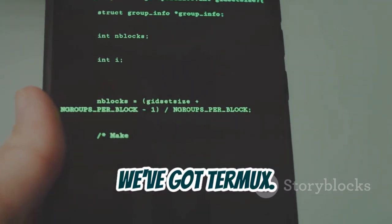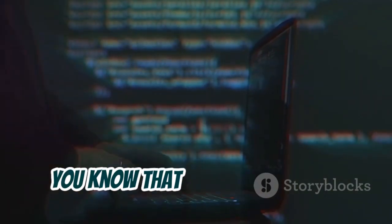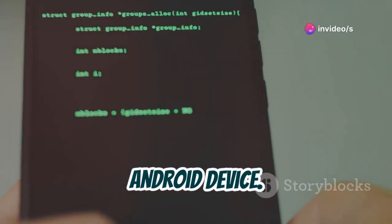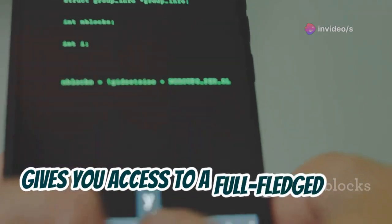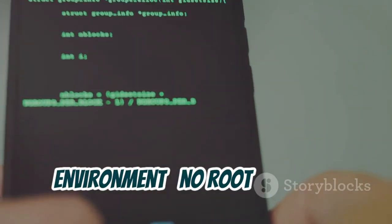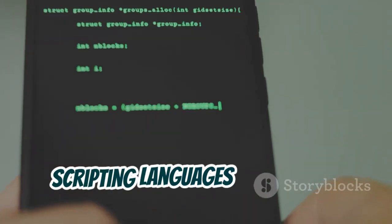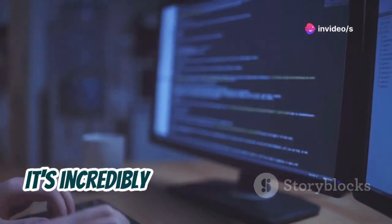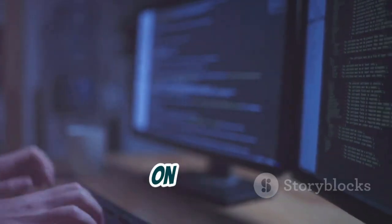First up, we've got Termux. If you're into ethical hacking or cybersecurity, you know that Linux is the go-to operating system. Termux brings that power right to your Android device. Think of it as a terminal emulator that gives you access to a full-fledged Linux environment, no root required. You can run penetration testing tools, scripting languages like Python, and even build your own custom hacking scripts. It's incredibly powerful and opens up a world of possibilities for ethical hacking on the go.